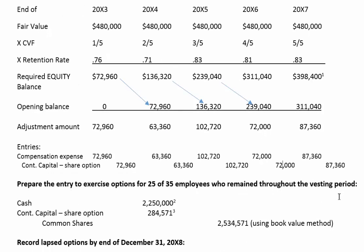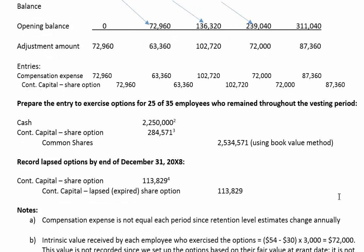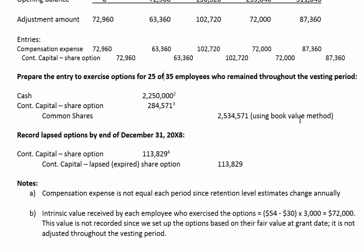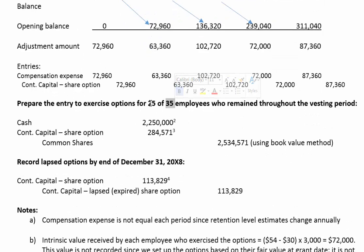The question asks us to prepare an entry to exercise the options. Going back to the question: of the 35 employees that remained, only 25 of them exercised their options. So only 25 people are going to get the option to buy 3,000 shares each.